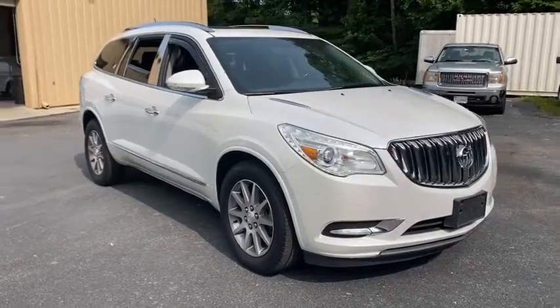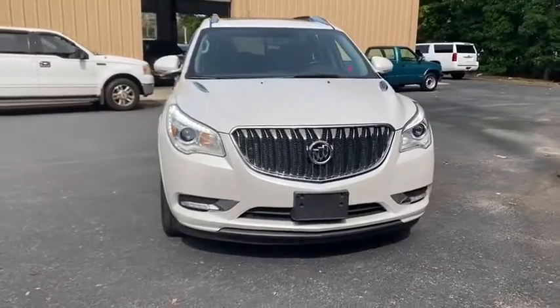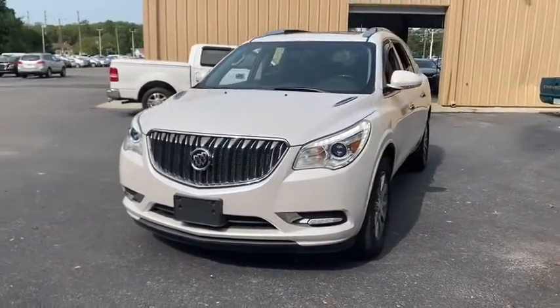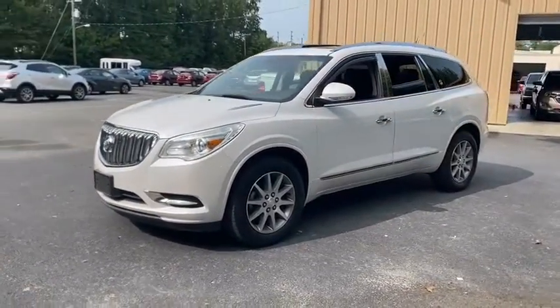Take a ride in the 2017 Buick Enclave. The Enclave offers three rows of seats standard. Not only is it roomy and stylish, but Buick really did its homework on this vehicle. They did not cut any corners.